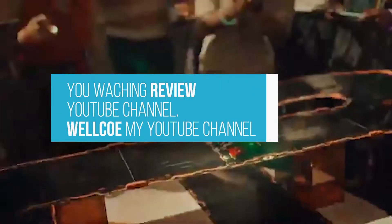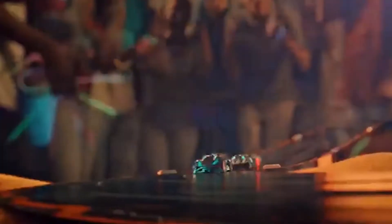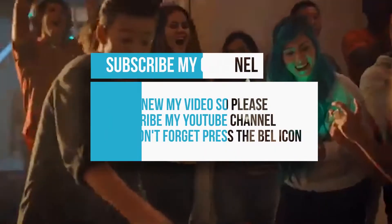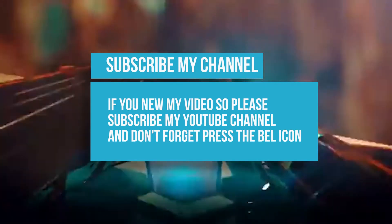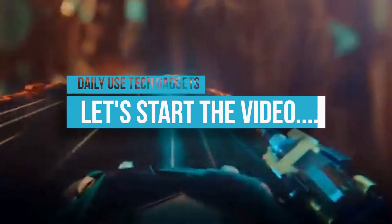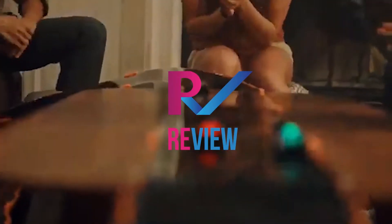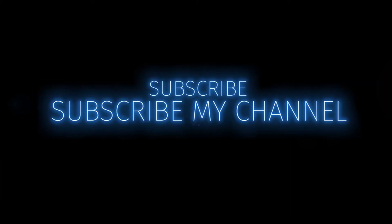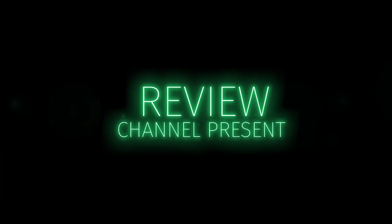Hi friend, welcome to my YouTube channel. My name is Shrikant and you're watching the Review YouTube channel. Today I am talking about daily use tech gadgets to make your life easier. If you're new to my channel, please subscribe and don't forget to press the bell icon. Any inquiries about this video, please comment. Let's start the video.